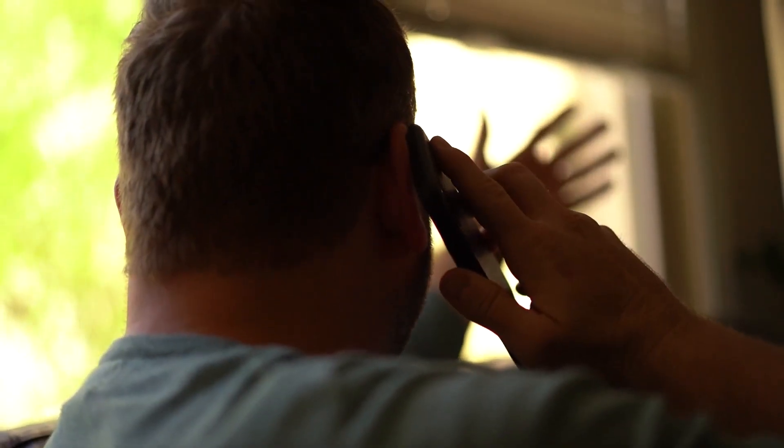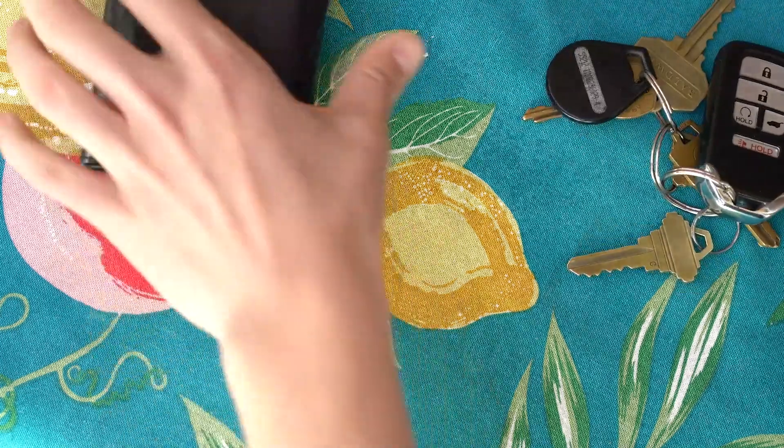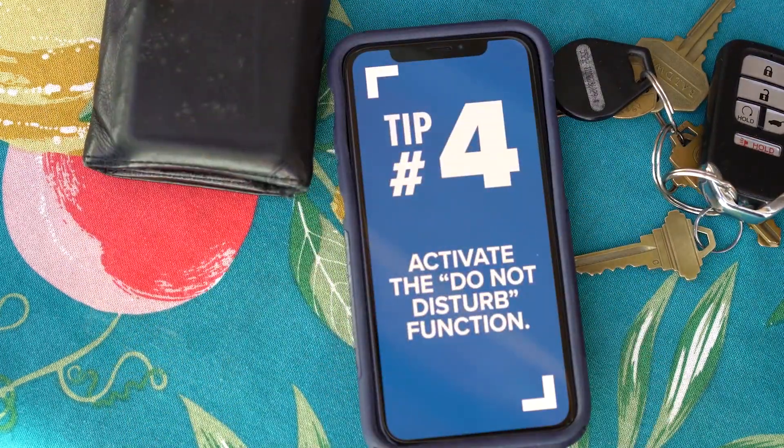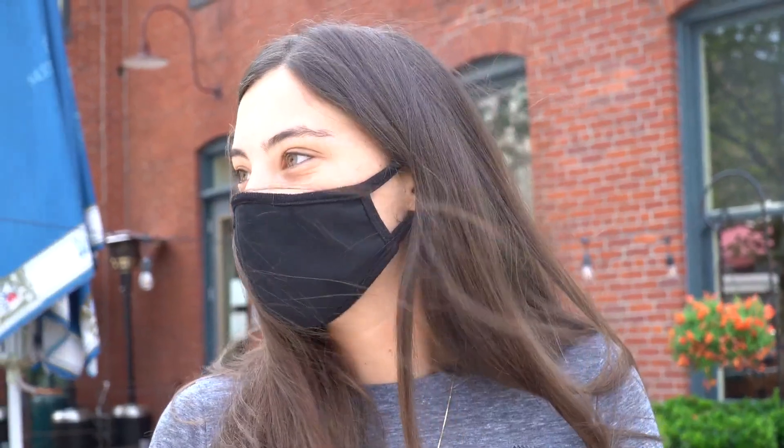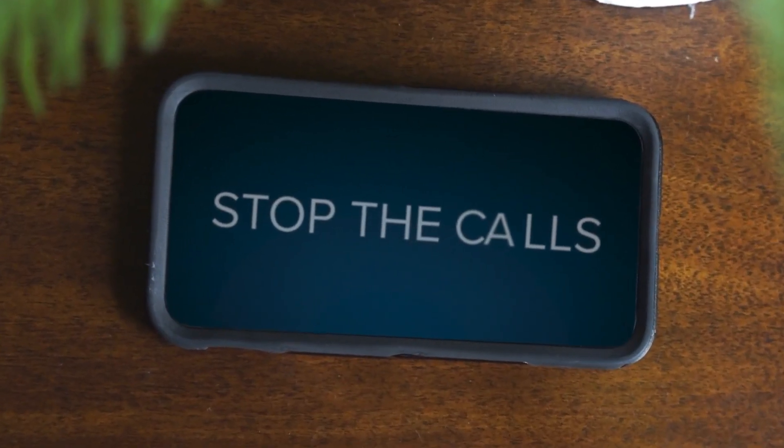And if things are so bad you need to take drastic measures to stop the calls, here's our final tip: activate the Do Not Disturb function on your phone. That will block every number except your most trusted contacts or favorites, ensuring robocallers can't reach you. It is a little unsettling that all these people have our phone numbers and we just live with them calling us all the time.